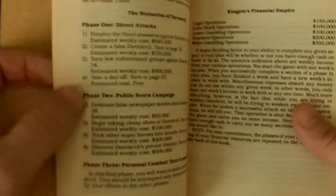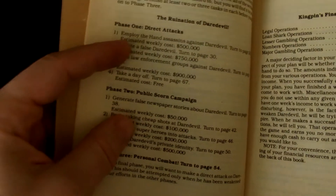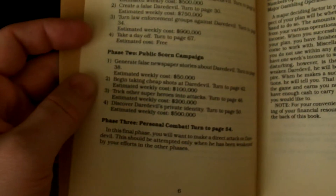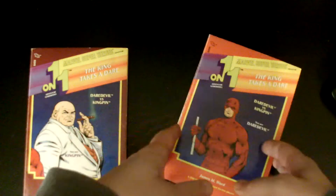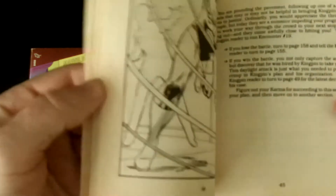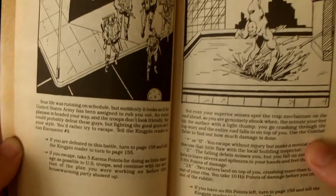Kingpin's phases are different: phase one, direct attacks; phase two, a public scorn campaign; and phase three, personal combat. You go through these phases and read your section. Depending on the choices you make, it puts you in different situations — you might have to fight some bad guys or do something to escape. The art in it is pretty cool too.